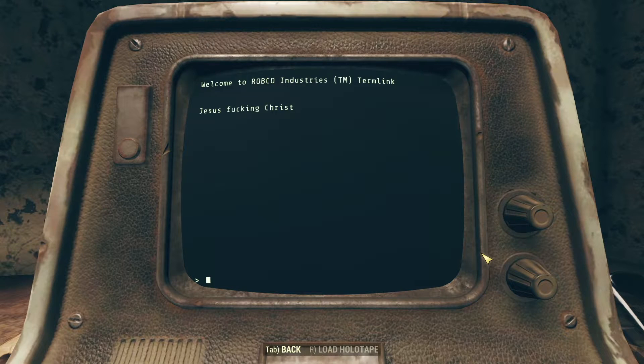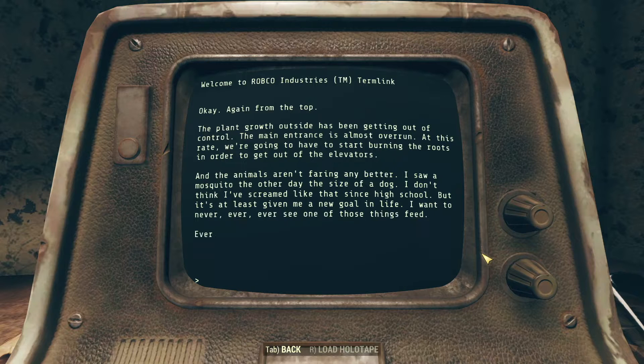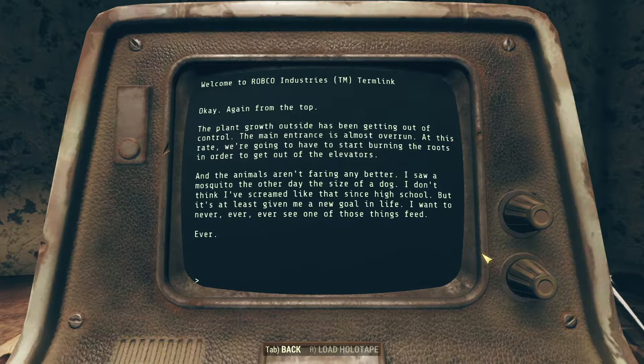Judgment Day. Jesus Christ. While the terminal doesn't offer us specific dates, it's probably fair to say that was the day the bombs fell — the day of the Great War. An understandable reaction. The plant growth outside has been getting out of control since... I can't do this now. The plant growth outside has been getting out of control. The main entrance is almost overrun. At this rate, we're gonna have to start burning the roots in order to get out of the elevators. And the animals aren't faring any better — I saw a mosquito the other day the size of a dog.